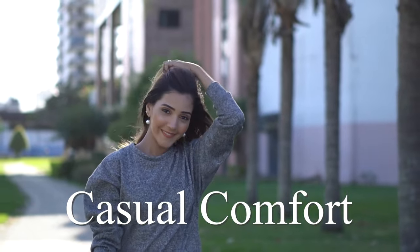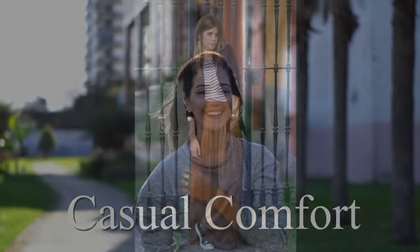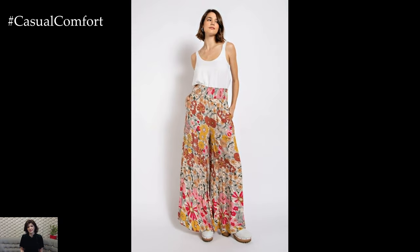Welcome to the Casual Comfort Channel where you will learn a lot of interesting and useful things for yourself. Palazzo pants are the epitome of chic comfort, making them an ideal choice for a stylish summer outfit.